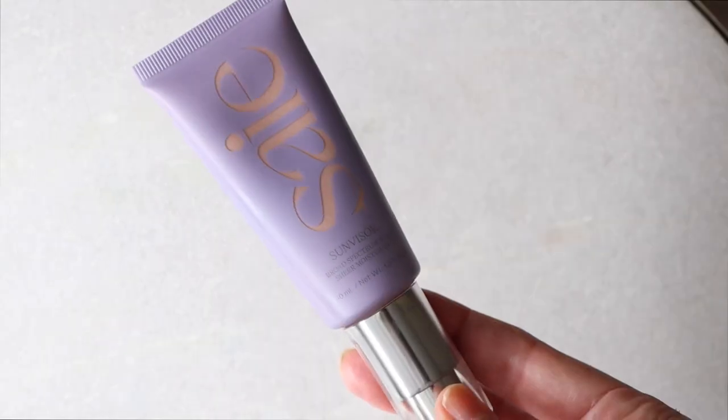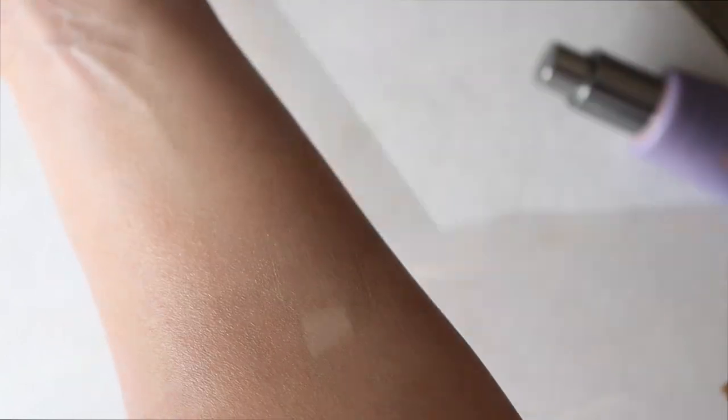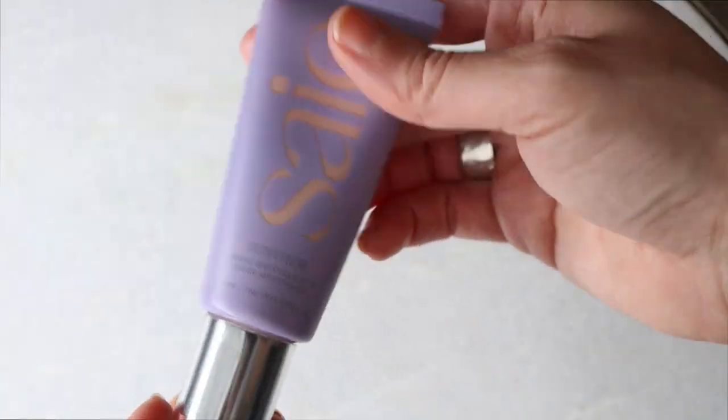Next up is something from Saie — a company I'm currently obsessed with. This is their Sun Visor Broad Spectrum Sheer Moisturizer — the sheer version of their Slip Tint that I've gushed about on this channel. SPF 35, $34. It has a slight tint but not the extra coverage. I feel like this is one of the lightest-weight wash-on SPFs I've ever tried. It provides a lightweight dewy finish — not heavy or oily, just a nice glow.